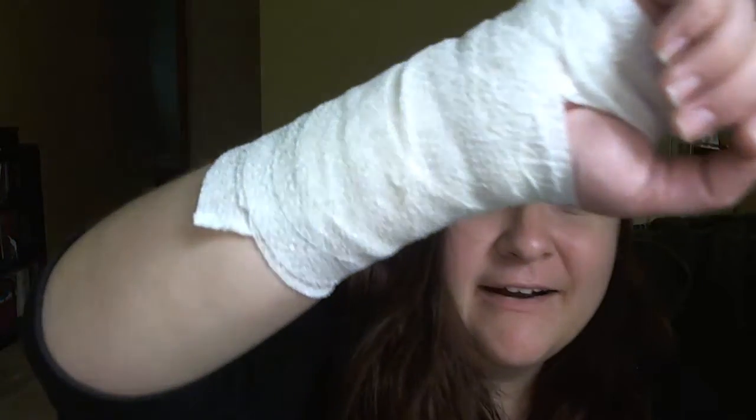I was just like, screw it, I want to do it. It's the weekend and I'm not going to have time during the week, so I might as well just do it while I feel like it and not wait to clean up or get myself all pretty.